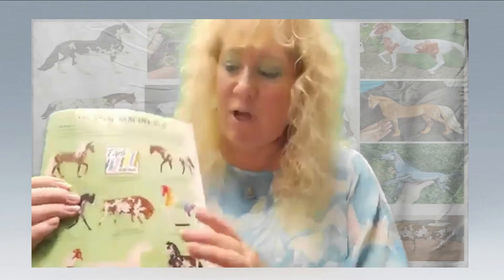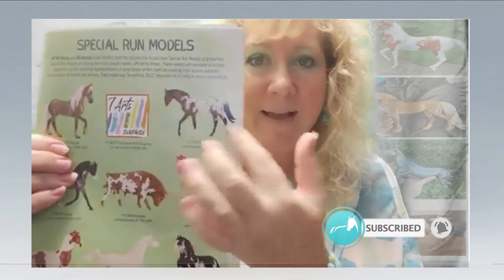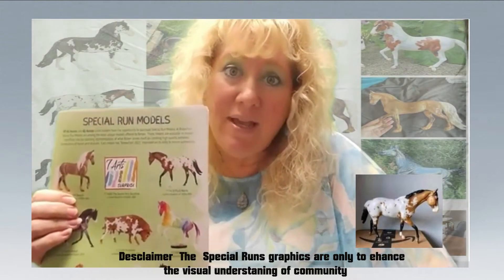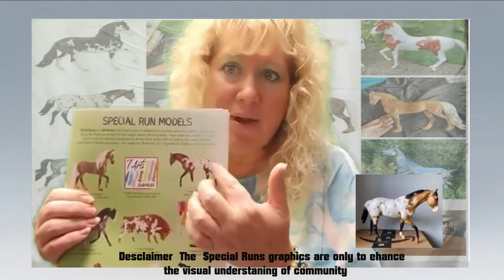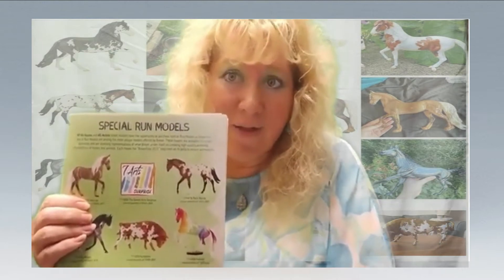The next one I'm going to talk about is Peshmero — another model that I did not get; I don't care for him too much. He comes in a variation of a sooty buckskin, and he looks really nice. You'll see in the pictures his sootiness. It's just a different variation in color, but it really changes the look of the model.